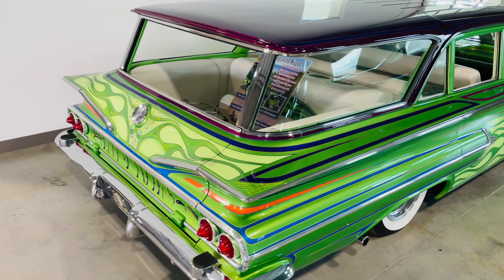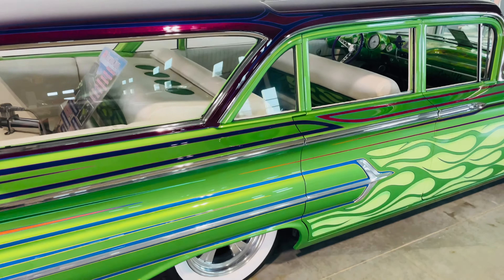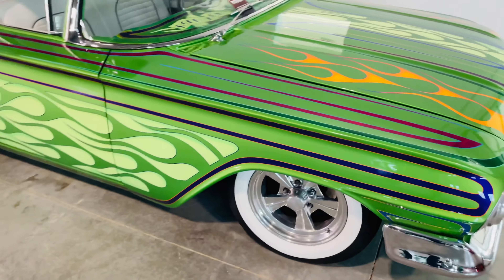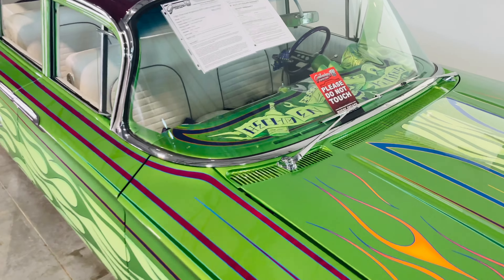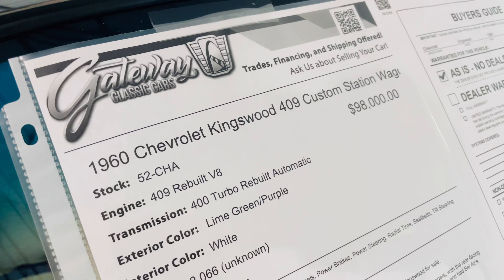Look at the paint job on this one — that looks like something the Joker would drive. That is slick. $98,000.